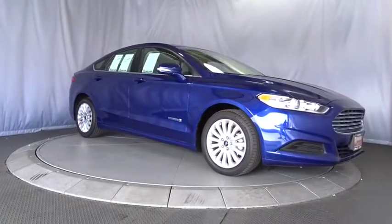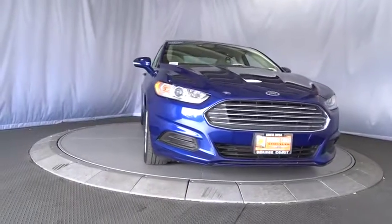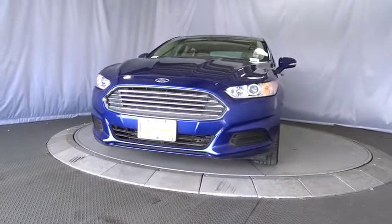The 2015 Ford Fusion. You can have both impressive power and great economy in a Fusion. This vehicle has less than 40,000 miles.